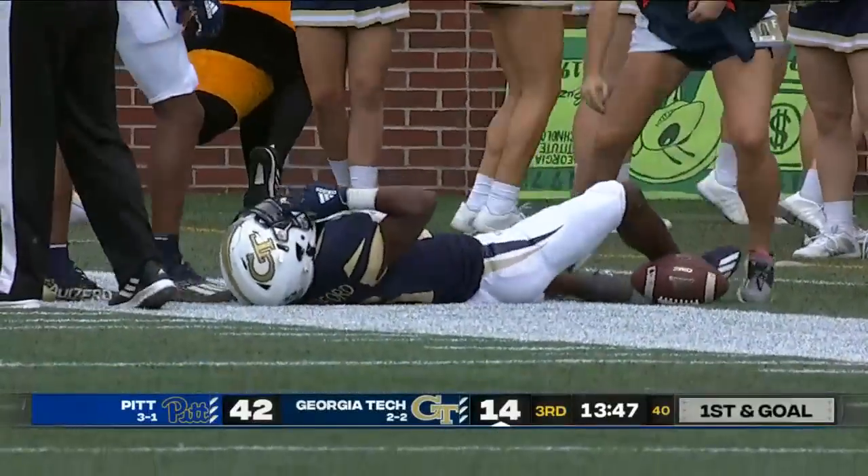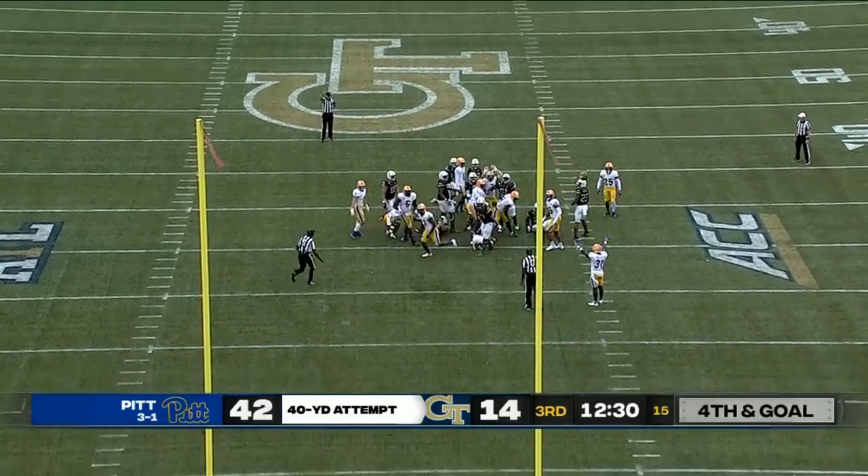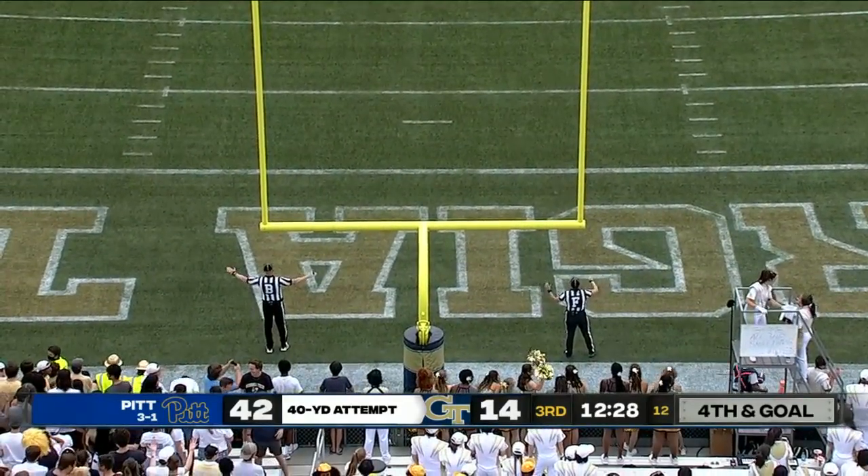First and goal at the 8. Maglia from right at 40 yards — kick is no good, got blocked. Yes, sure did.